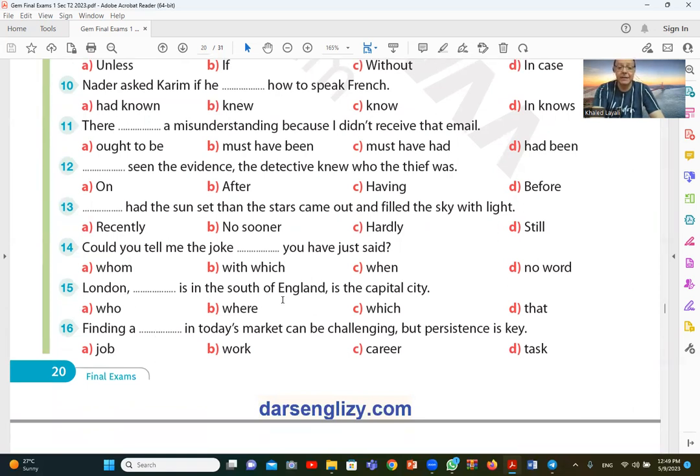Question number fifteen: London is in the south of England — is the capital city. The answer is which, so C — which is the correct answer.